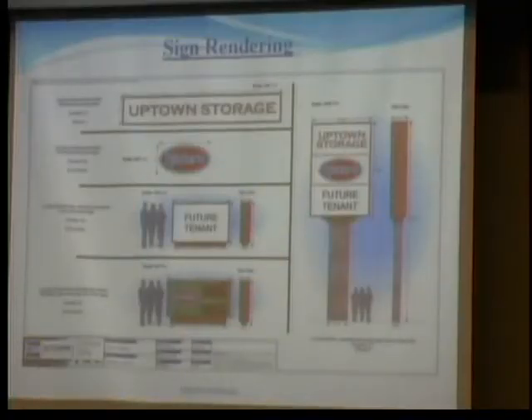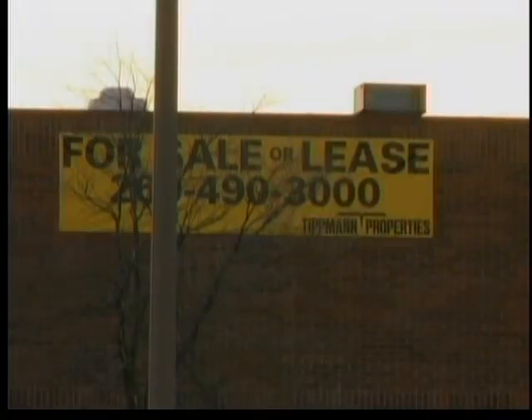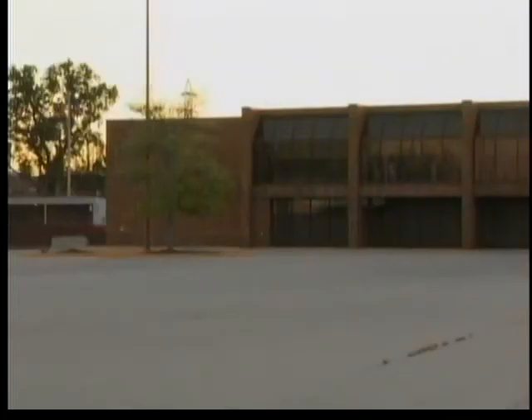If approved, the storage facility will have units folks can rent on the first and second floor. It'll more than likely be two stories with an elevator. There'll be storage lockers on the first floor and storage lockers on the second floor, all ranging from 5x5s to 10x10s to 20x20 storage units.